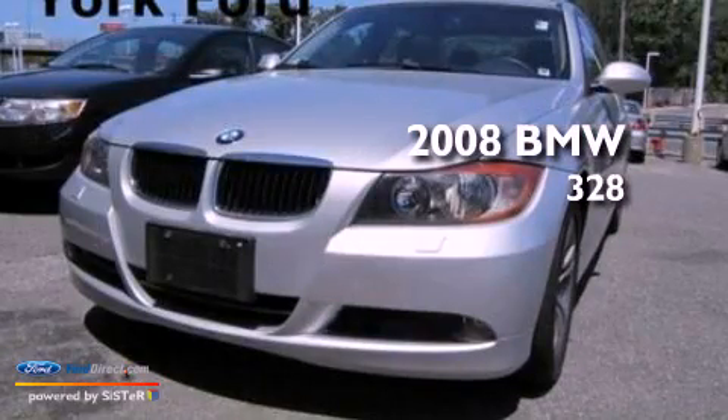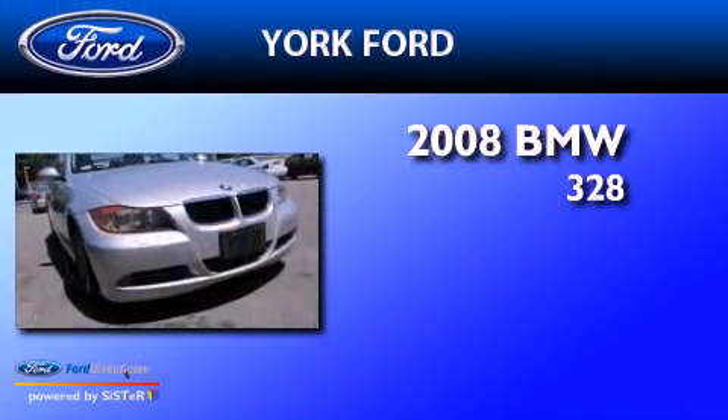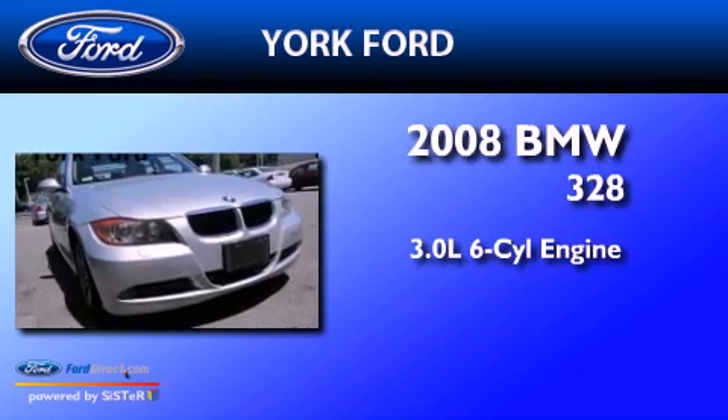This is a 2008 BMW 328. It has a 3.0-liter six-cylinder engine, an automatic transmission, and all-wheel drive.